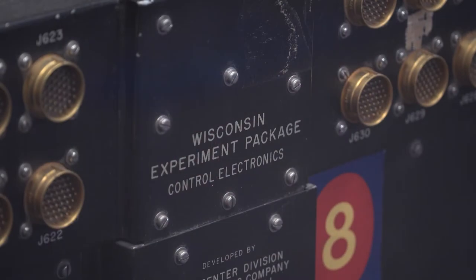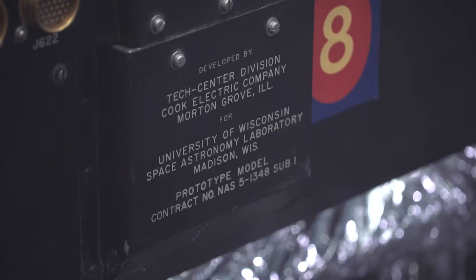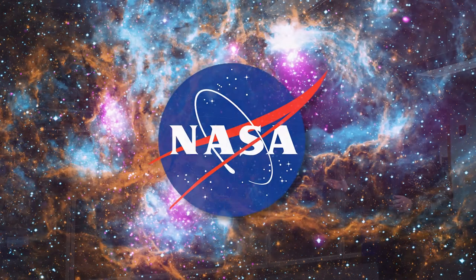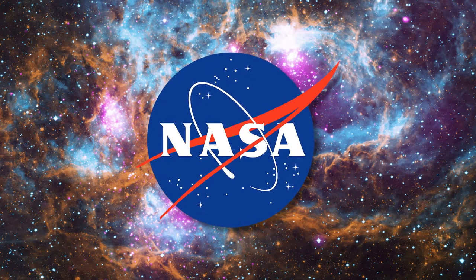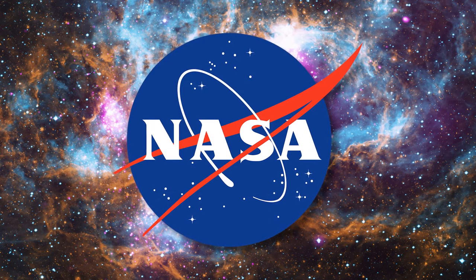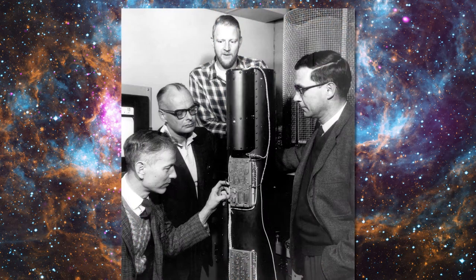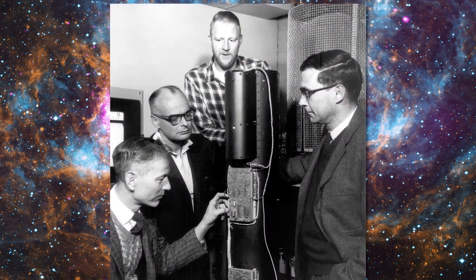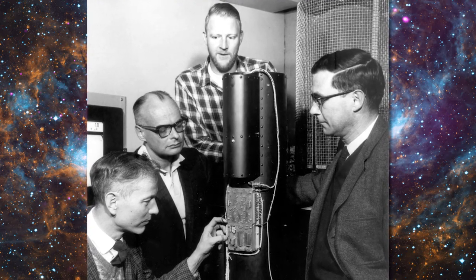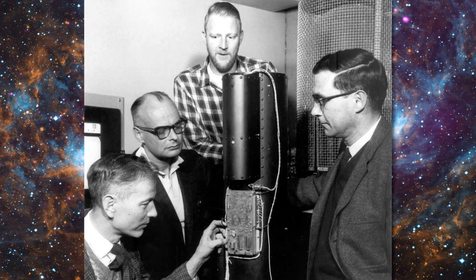The instruments that did that work were designed and built here at the University of Wisconsin at the Space Astronomy Lab, the first major space astronomy project there. Its history really goes back to the very beginnings of the Space Age. About the time that NASA was formed in 1958, they began to make plans for astronomical instruments in space, and the Wisconsin astronomers were some of the first respondents to NASA with proposals to build space-based astronomical instruments.